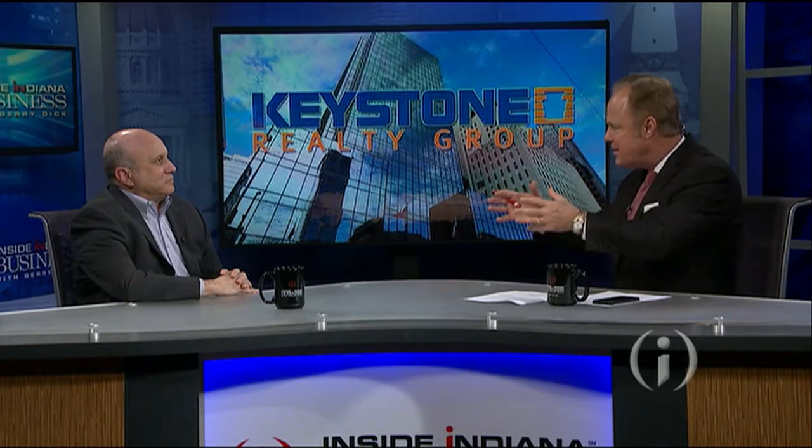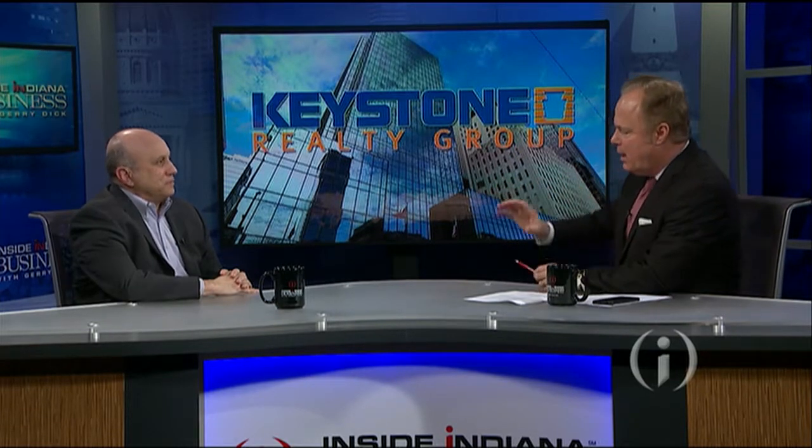Mike, welcome to the program. Thank you. A lot of people will recognize this building — 220 North Meridian Street, one of the two AT&T towers downtown. You're going to have a pretty radical redesign here into something very unique. Talk about, first of all, the interest and why this property, why this 20-story tower is so attractive.